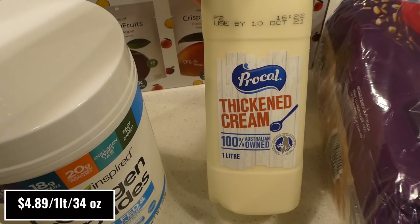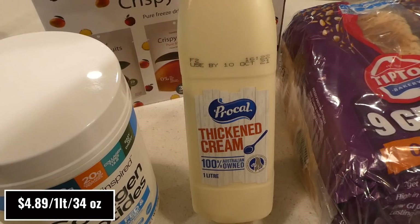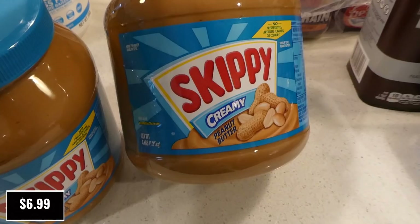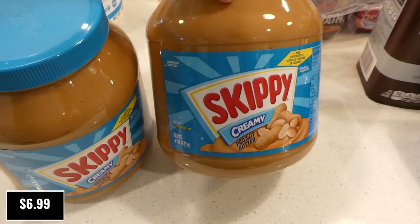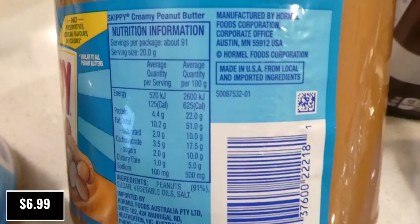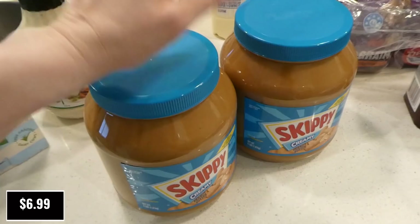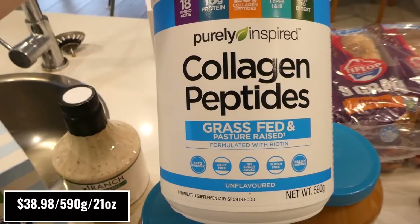I picked up more Pro Cow thickened cream — 100% Australian owned, one liter. We use it in baking and coffee. Pure cream is hard to find or more expensive, so I usually grab this one. I also picked up two of the Skippy creamy peanut butter, 1.81 kilos each, as they were on sale. Great to have in the pantry and it's what I like for baking — no preservatives, artificial flavors, or colors, and very few ingredients. You can't really get Skippy anywhere else here except Costco.